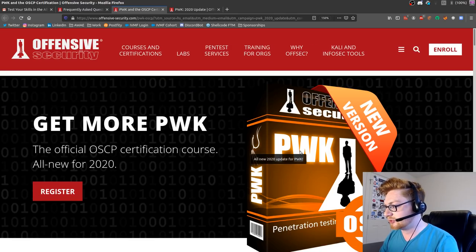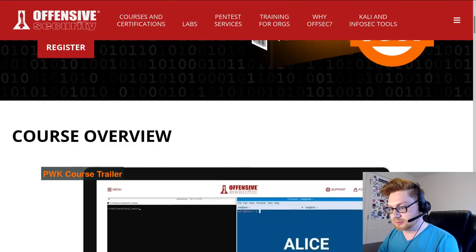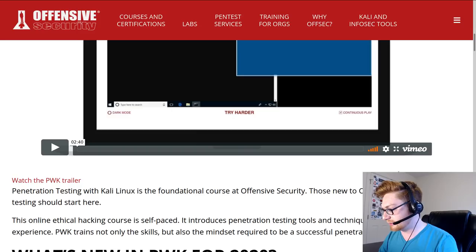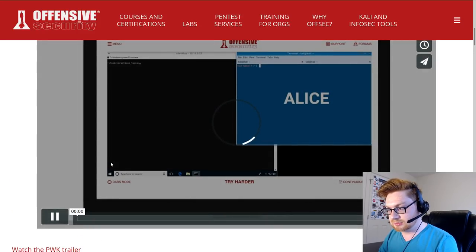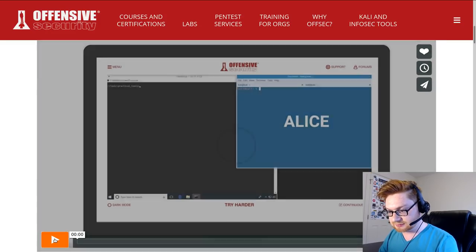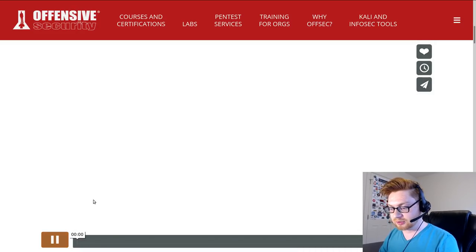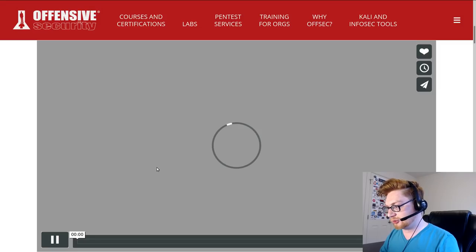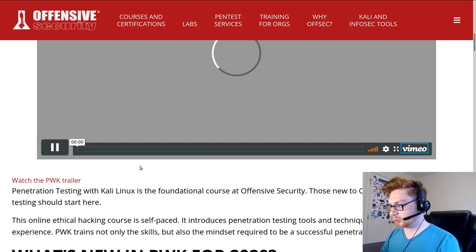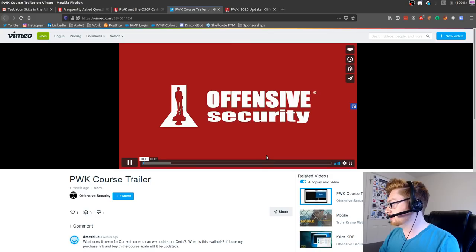So if I look at the new course on this tab - this is their trailer. Let's see it. Let's go to Vimeo to see if that link works any better for us. Much better.